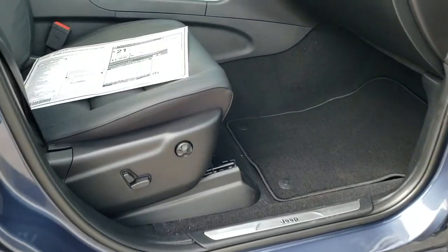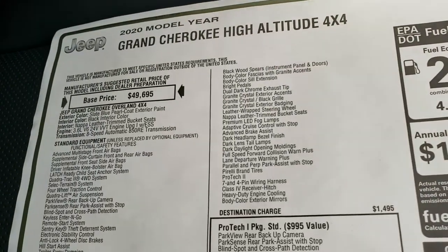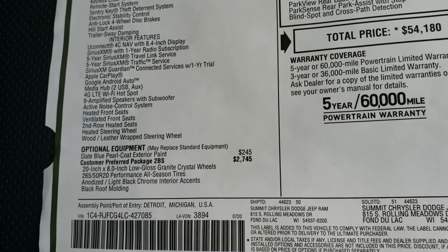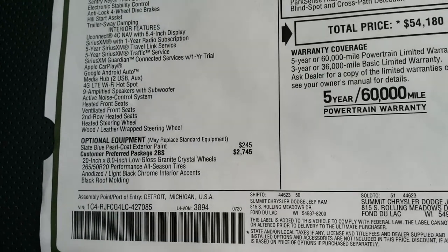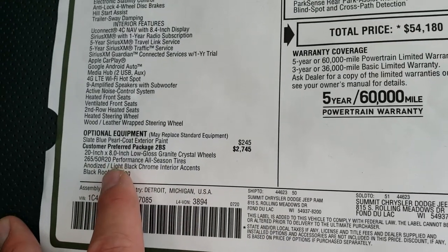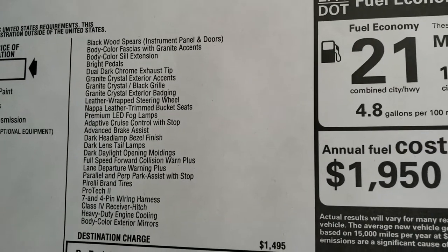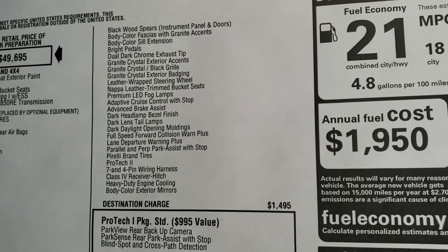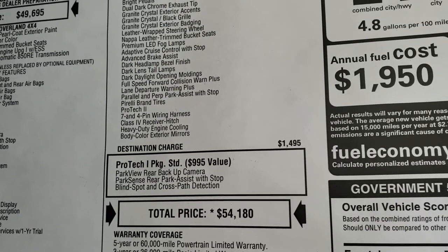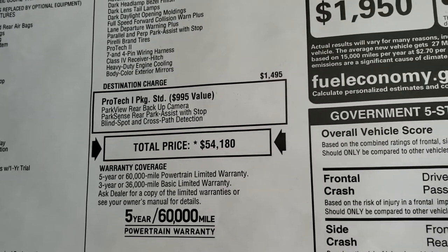We are going to take a look at the original window sticker here — feel free to pause this. Slate blue is a $245 option. The high altitude package, which is a 2BS, is a $2,745 package and it shows you everything you get with that, including PROTEC 2 with adaptive cruise control, parallel park assist, lane departure, and all that. You also get PROTEC 1 standard, which is the backup camera, parking sensors, and blind spot cross-path detection.